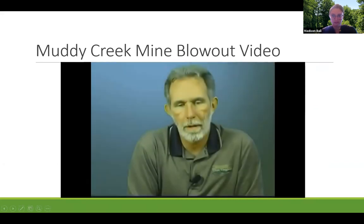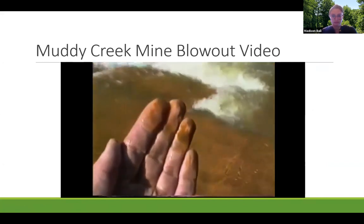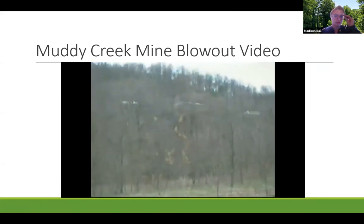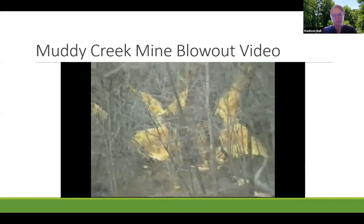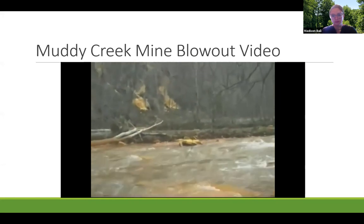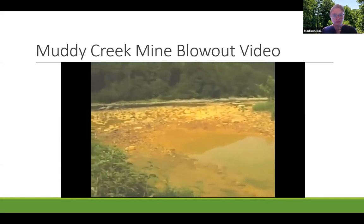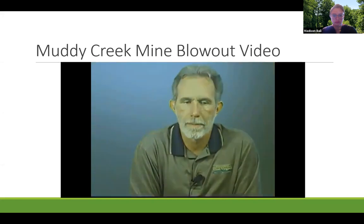Eyewitness account from 1994: 'I had been working on the river that day on the Cheat River on a whitewater trip. On my way back, I noticed along Muddy Creek, along Route 26, where the blowout occurred, a huge amount of water coming out of the hill. It looked like a giant aerial spraying had been done of the river. The rocks along the Muddy Creek side of the Cheat were just coated with acid mine drainage, and it was strong enough to burn your eyes and burn your lips.'